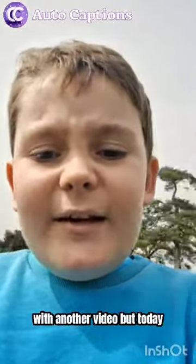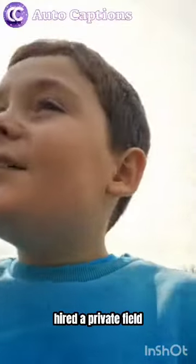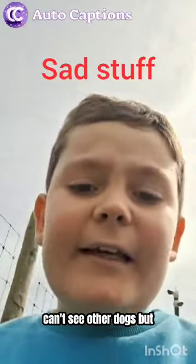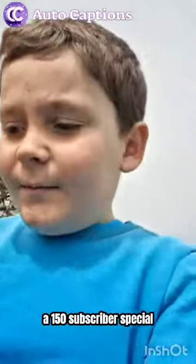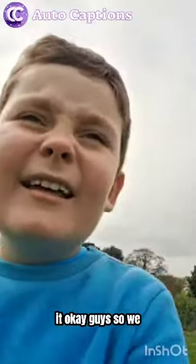Hey guys, I'm back with another video. Today we have hired a private field all for my dog to have a walk in because she's in season and she can't see other dogs. But this isn't just any video because this is a 150 subscriber special, so I'll talk more when we get into it.